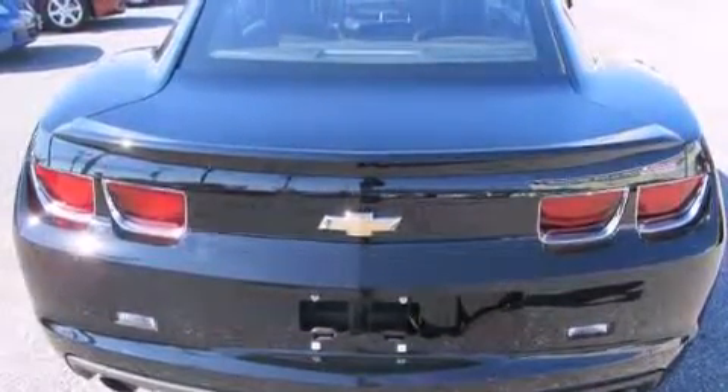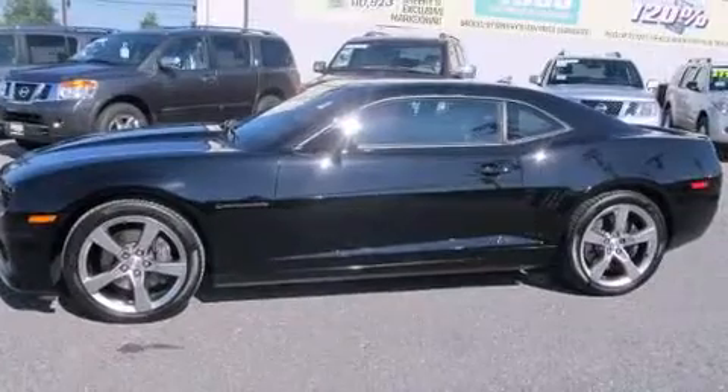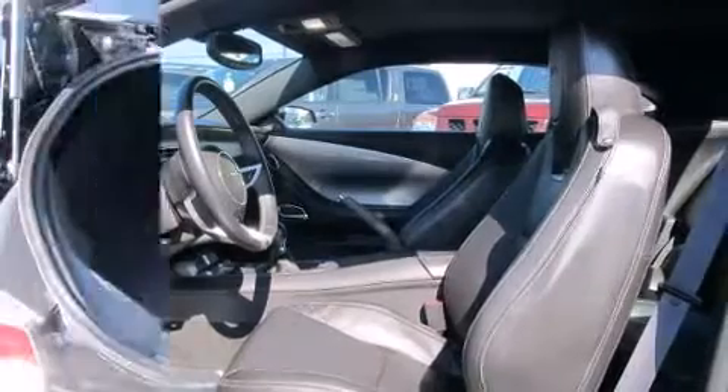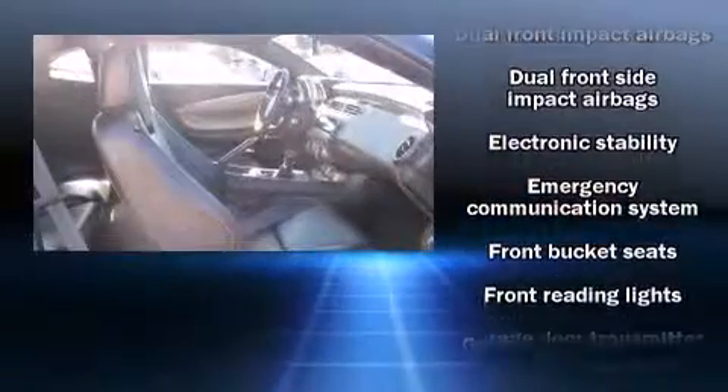Additional features include a reverse sensing system and cruise control. Audio features include a CD player with MP3 capability and nine speakers providing excellent sound throughout the cabin. Chevrolet also prioritized safety and security with features such as dual front impact airbags and front side impact airbags.